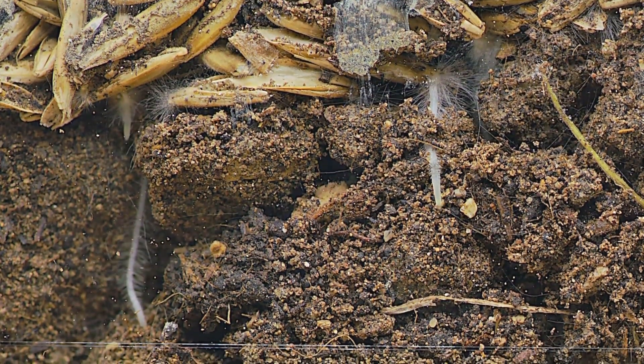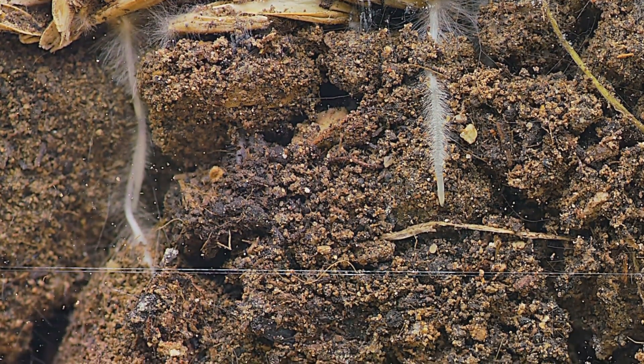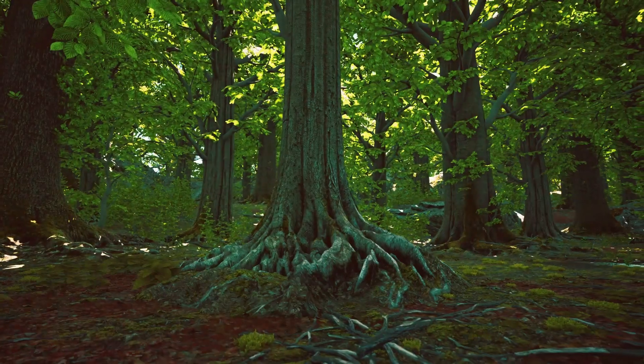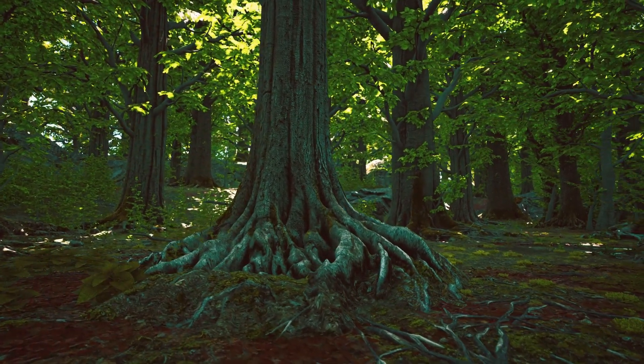Imagine a plant sipping a giant milkshake, but instead of chocolate or vanilla, it's a mix of water and nutrients. But that's not all. Roots also provide support, anchoring the plant to the ground.